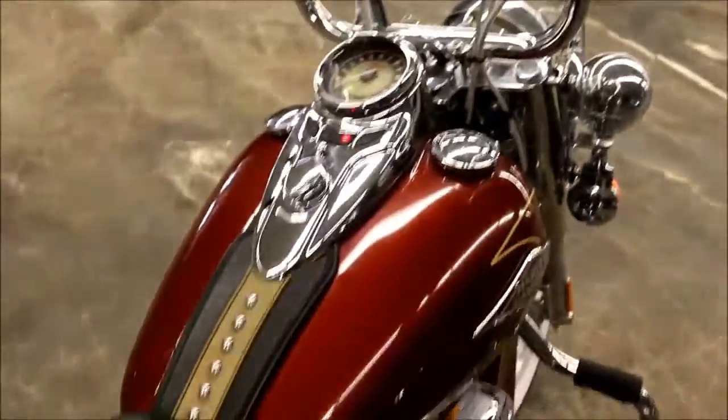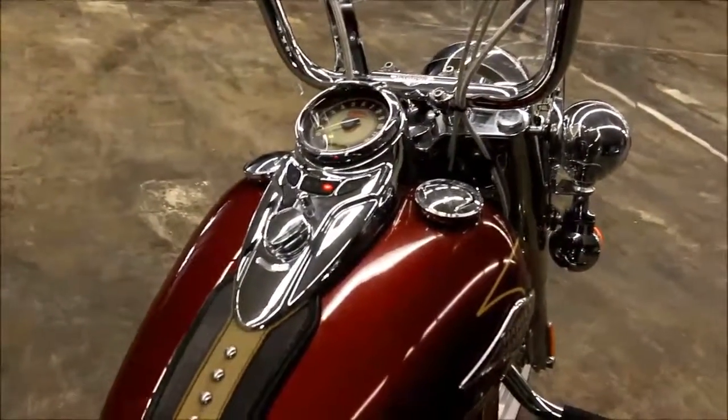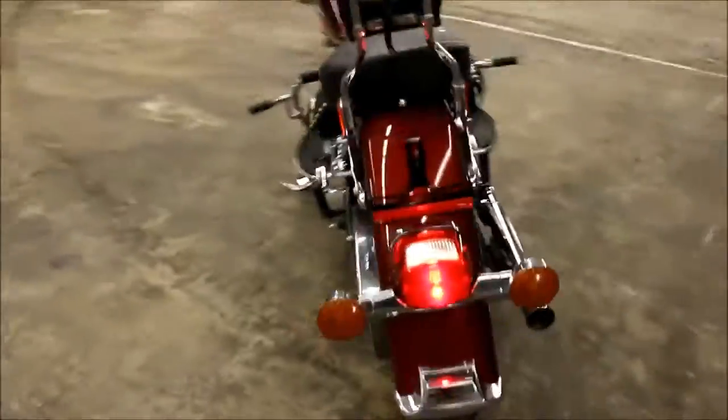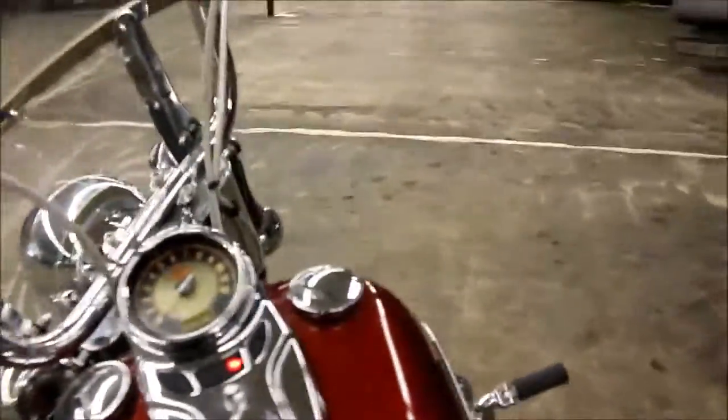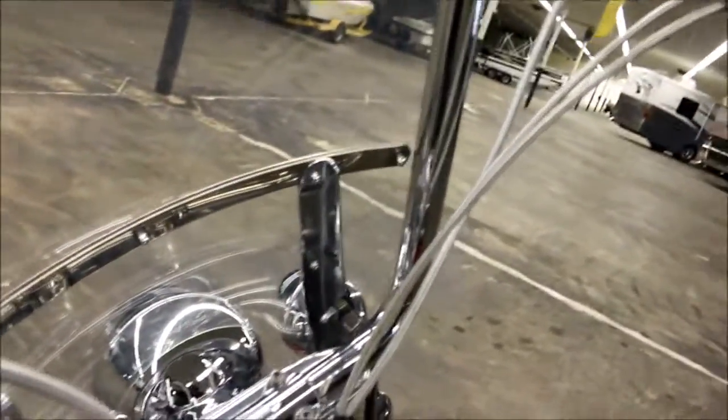Let's go ahead and kick it on. We're not in neutral — you've got to be in neutral. Go ahead and kick it into neutral, Craig. I actually rode this bike and it's a lot of fun. I had plenty of power — a lot of fun.